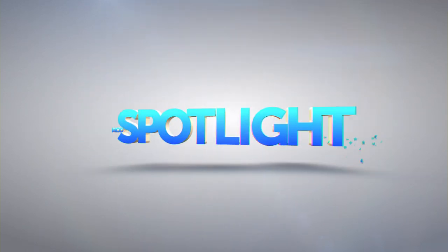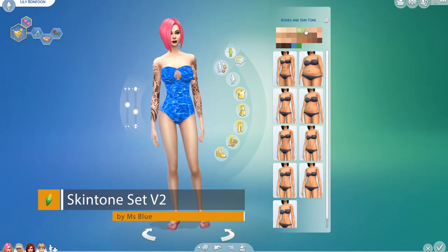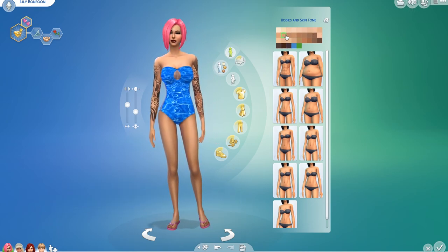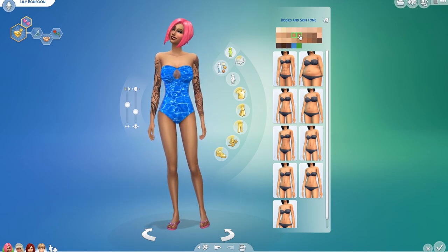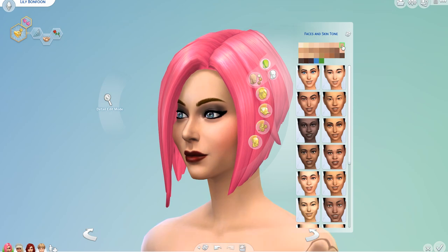Hello everyone and welcome to the Sims 4 mod spotlight. First up today we have the Skin Tone Set v2 by Miss Blue, which adds some lovely alternative shades into the game. This gives you a wonderful variety of tones rather than having huge jumps between them — you can have a much finer degree of choice, which is pretty cool.